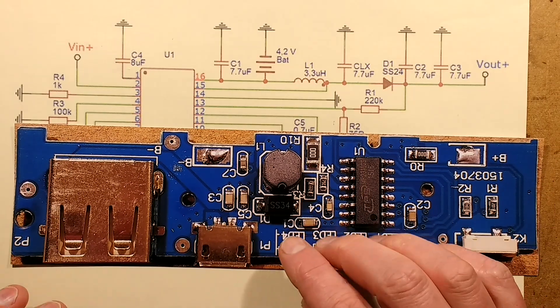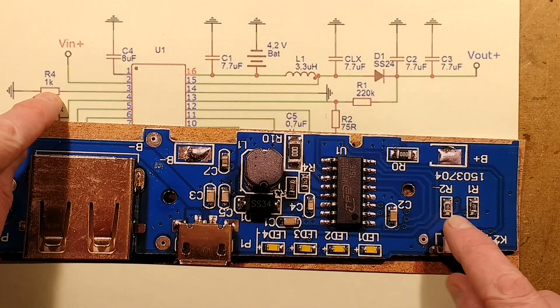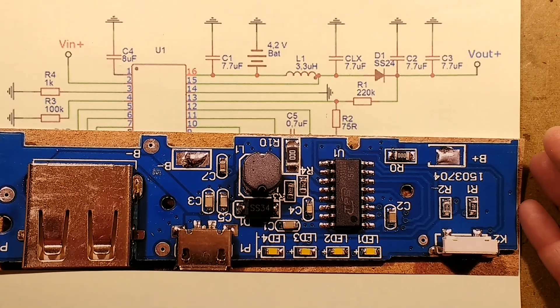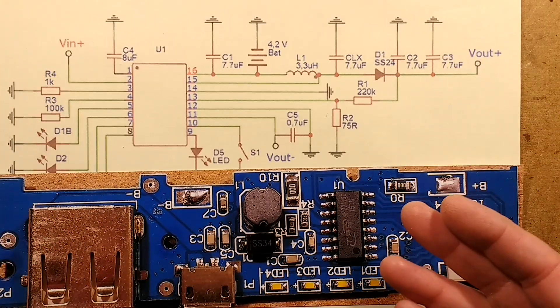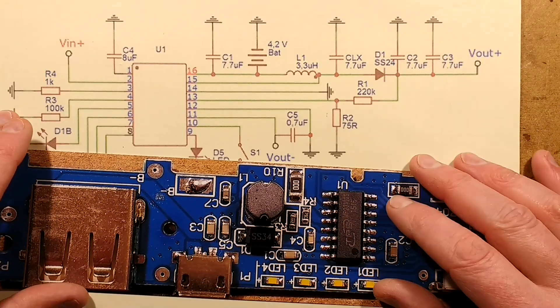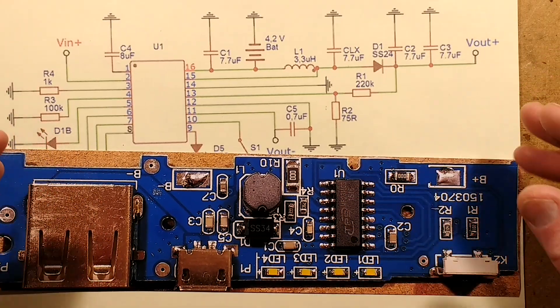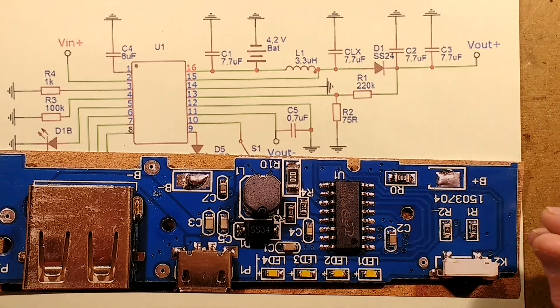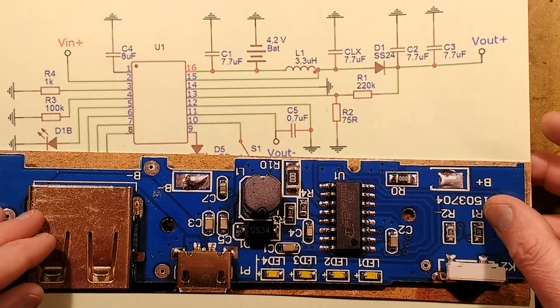Everything else tallies up — it says 100k and there's a 100k resistor; it says 1k and there's a 1k resistor, which I guess may actually be setting the charge current. This chip is very much one of those that is for the Chinese manufacturing industry — it's not for the likes of us. They don't anticipate we'll ever need them, so I couldn't even find a Chinese datasheet. They must just be sent to manufacturers by suppliers, and that's it.